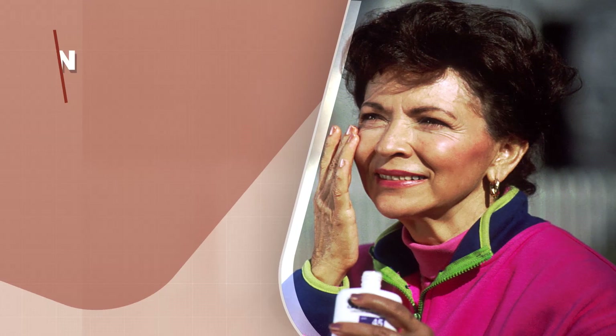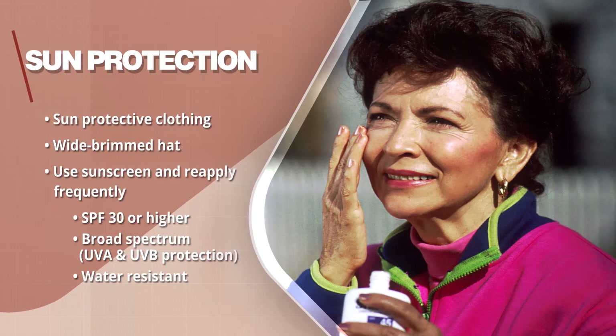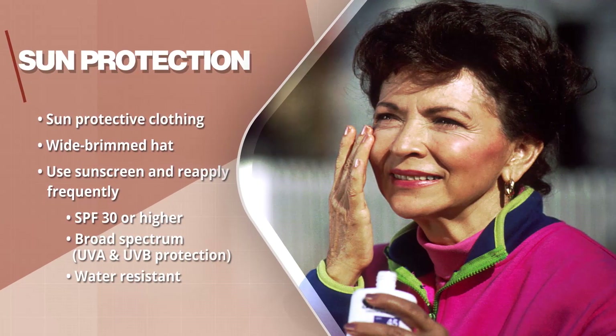Now that you've been diagnosed with skin cancer, you are at a higher risk for developing more, so it is important that you continue to protect your skin from the sun's harmful effects. You can wear a wide-brimmed hat, sun-protective clothing, and use sunscreen that has an SPF of 30 or higher. When you look at the bottle, it should say water resistant and broad spectrum.